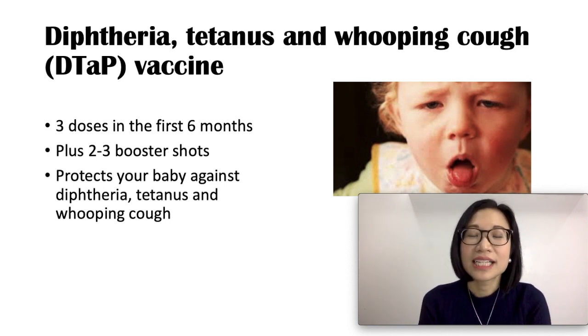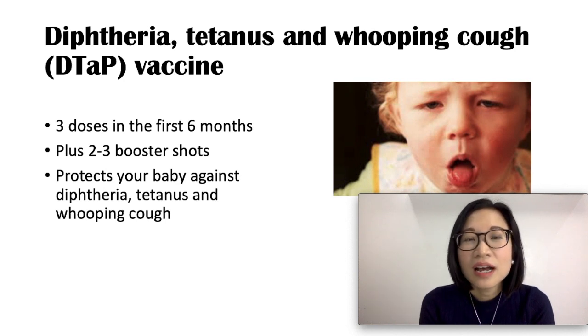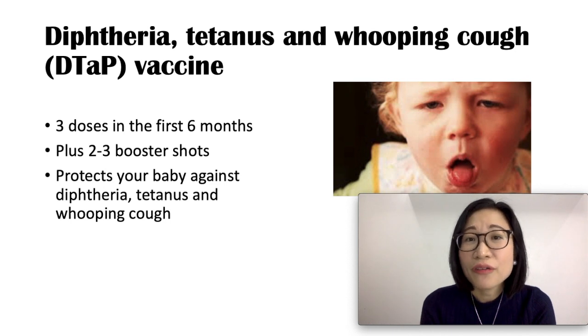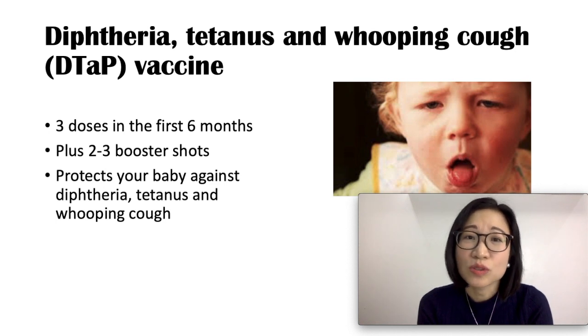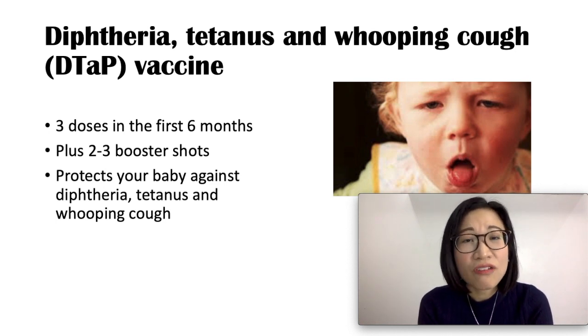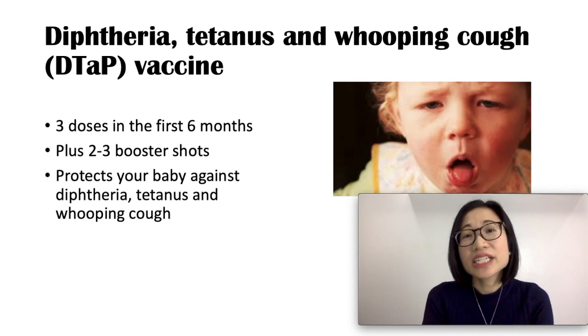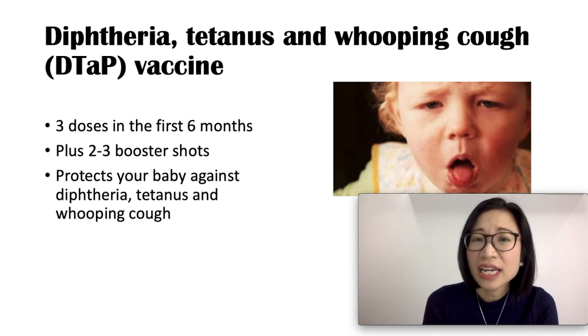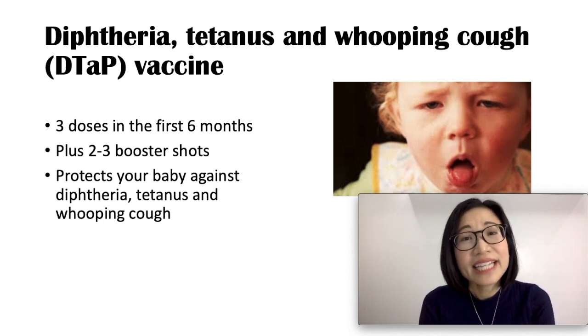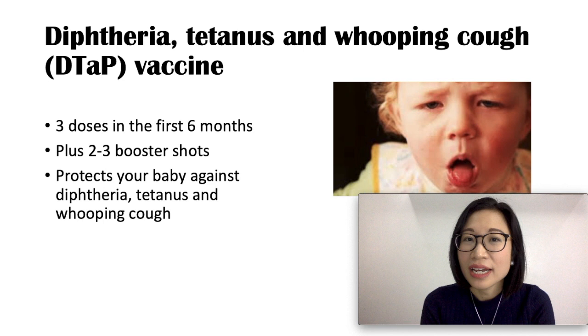Symptoms of tetanus include muscle stiffness, jaw cramping, muscle spasms, fever, and difficulty swallowing. Whooping cough or pertussis is a serious lung disease that causes violent coughing fits, difficulty breathing, the baby turning blue due to lack of oxygen, and vomiting. The DTaP vaccine is safe, with common side effects including fever and redness at the injection site. Rare side effects include high fever, inconsolable crying, and seizures.